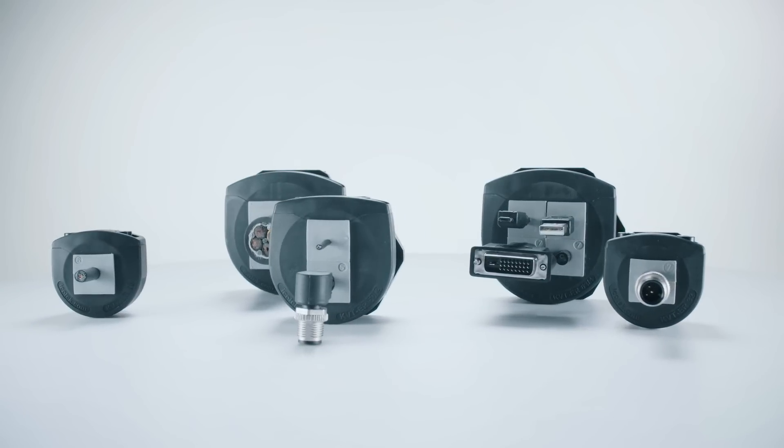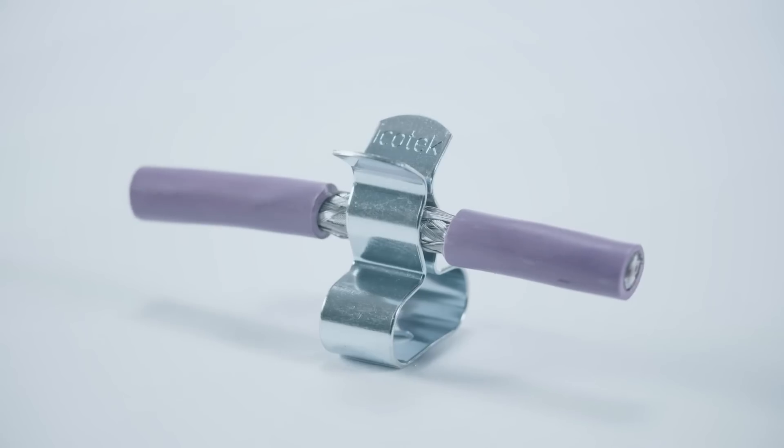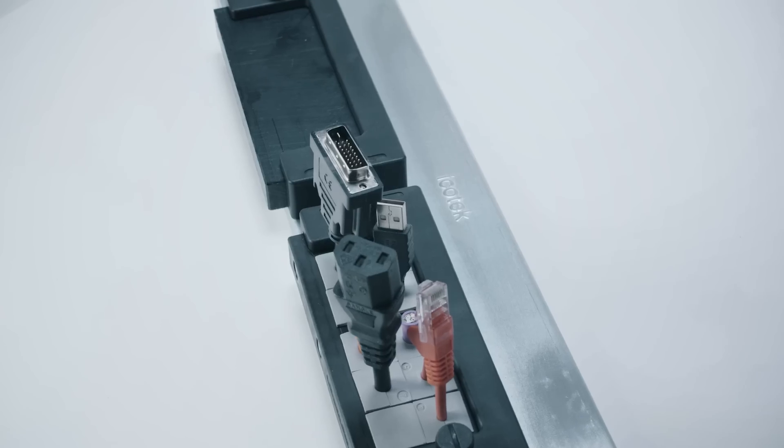We continue to develop our innovative and individual cable management systems. This will ensure more efficiency and flexibility for our customers in the future as well.